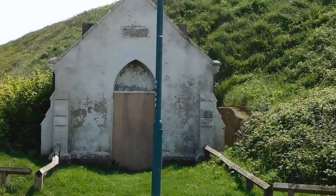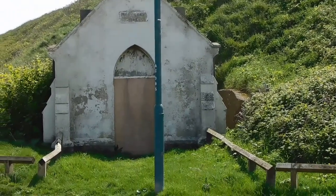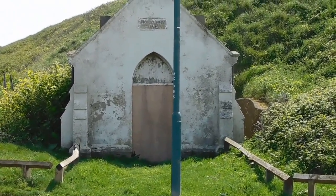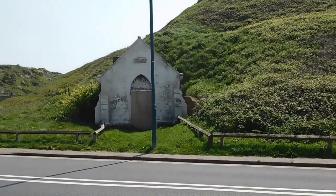I'll go and have a look because there's a date on it, I think. It's actually a little mortuary, which I've never seen before. So I'll head over the road in a second and take a look.